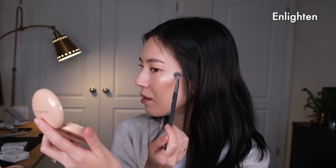Along my brow bone — so there is the shade Enlighten. Compared to the side with no highlighter, it does make your skin look dewy even though it is a powder. I feel like my skin looks a little bit wet. I'm just going to wipe off the brush and then go in with the shade Exhilarate, which is a champagne gold.